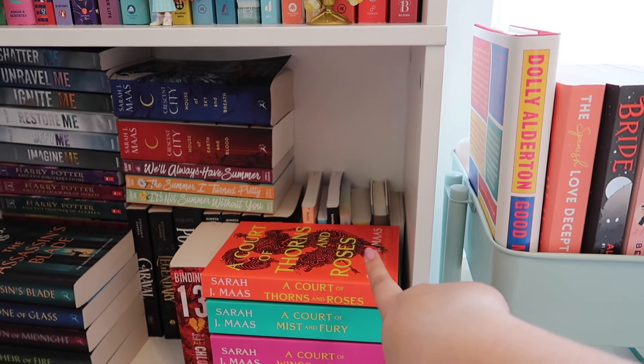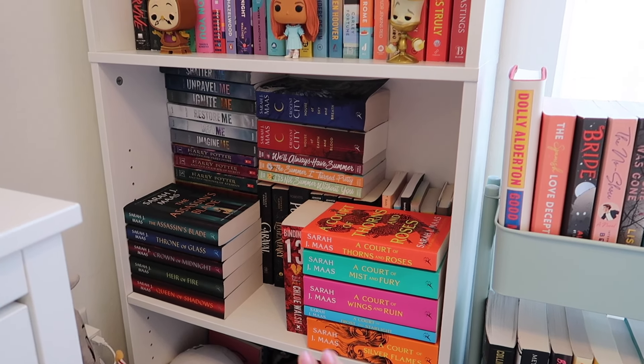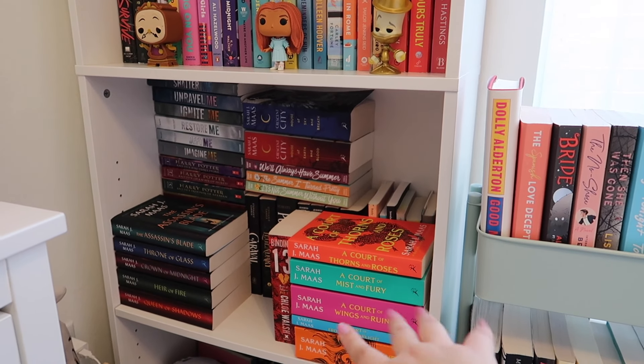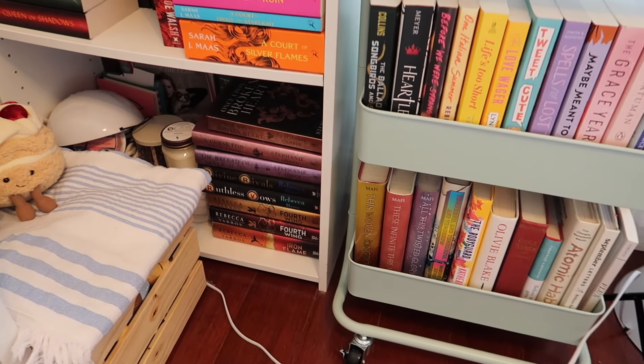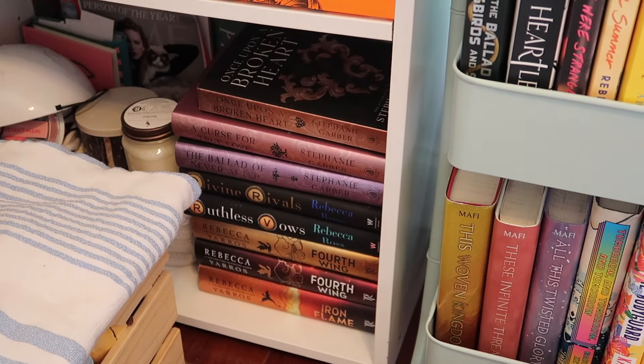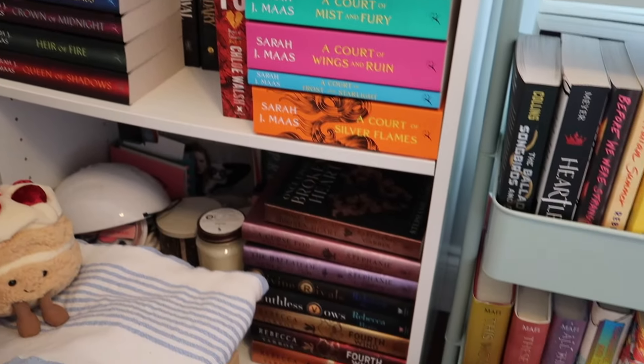All my poetry and non-fiction books are back there, and then this is the rest of my series. I have ACOTAR, only Binding 13 because I need to read the rest, and then behind that there's Powerless. I think Inheritance Games and The Naturals is back there, then Carval, Throne of Glass, Harry Potter, Shatter Me, Crescent City, and The Summer I Turned Pretty. These are just my hardcover series, but I'm trying to decide if I want to move other hardcovers mixed in with my paperbacks over here. Anyway, my bookshelf is filled to the brim and the second I finish a book I have no idea where it's gonna go — that's just the problem I have.